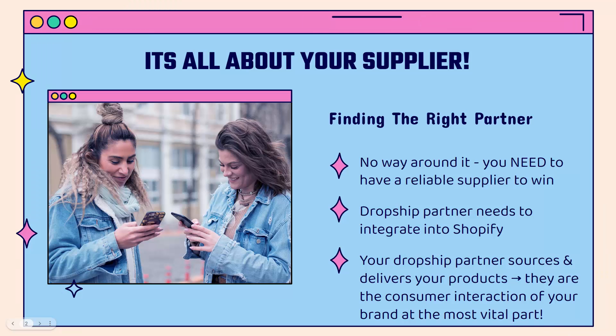It really is all about your dropship supplier. How are you going to find the right dropship partner? There's no way around this — you need to have a reliable supplier in order to win with dropshipping in Shopify. You need your dropship partner to be able to integrate directly into Shopify, so everything gets automated.